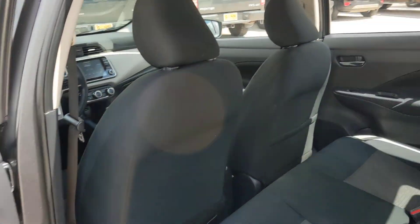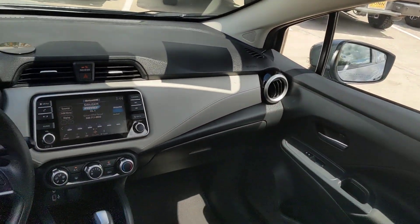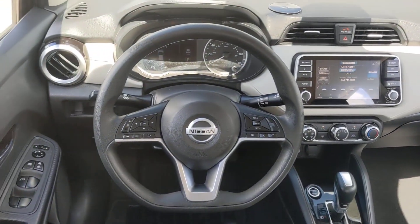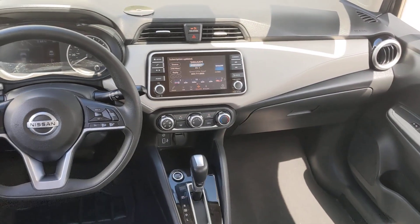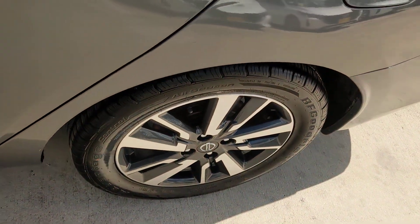The following are some of this vehicle's highlighted options: intelligent auto on/off high beams, pre-collision system, lane departure warning, keyless entry, backup camera, keyless start, heated mirrors, satellite radio, aluminum wheels, and blind spot monitor.